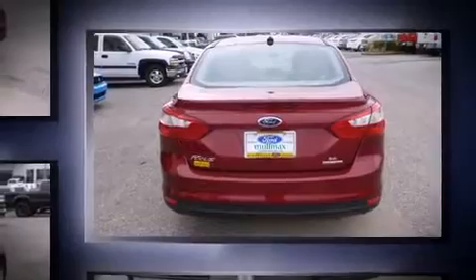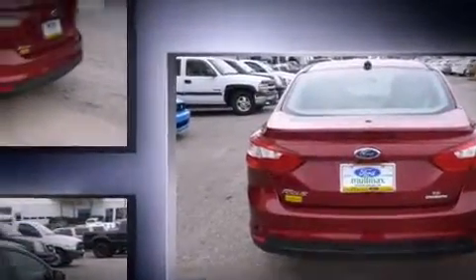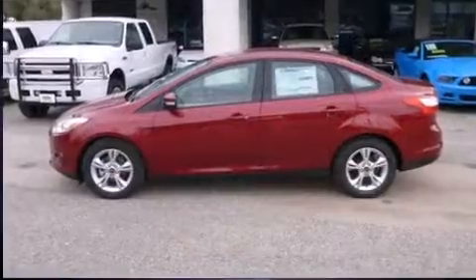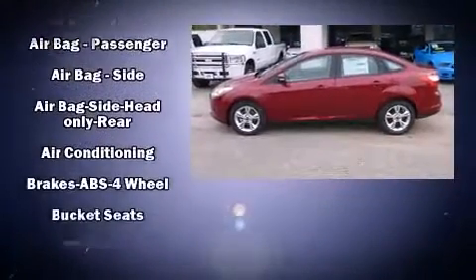Ford prioritized fit and finish as evidenced by a tachometer, adjustable headrests in all seating positions, fully automatic headlights, and remote keyless entry.